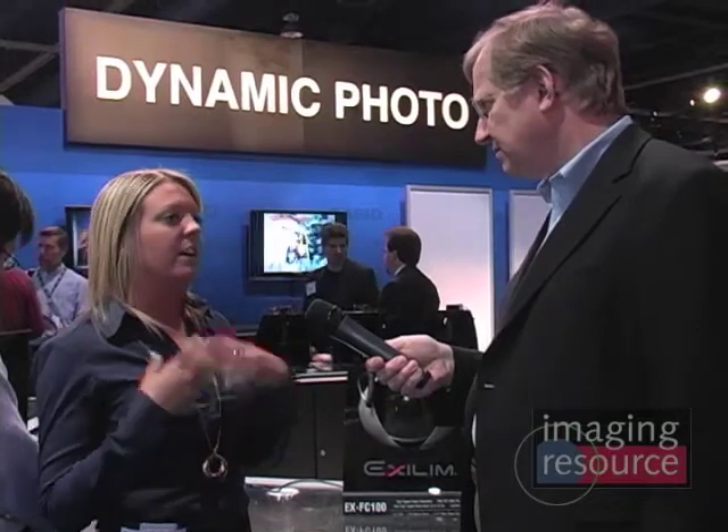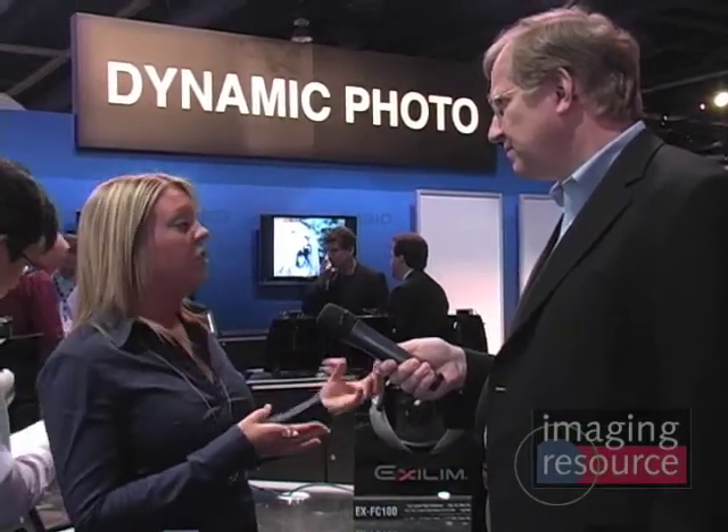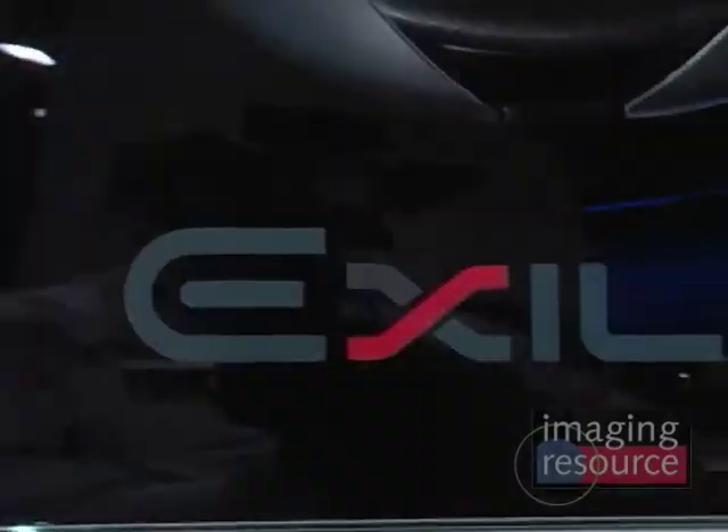It captures things that your eyes can't even see. And that's what's really great. We're trying to get consumers to understand the messaging as far as sports and high speed capabilities — that the camera will make sure that you never miss that moment. And that's pretty much what Casio has been dedicated to.